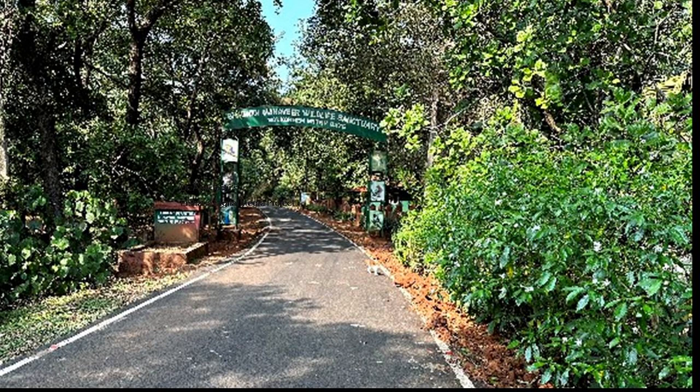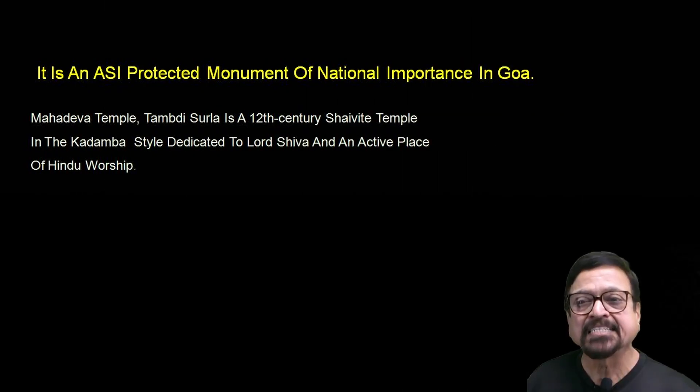It is situated in a Mahavir Wildlife Sanctuary. Goa is full of forest, and in that, this particular location — once you come down from the guard stations near Ponda — is absolutely beautiful. Tamadizulla is a protected site; it is a protected monument of national importance situated in Goa, near Ponda. Tamadizulla is a 12th century Shiva temple, meaning it was constructed in the 12th century.